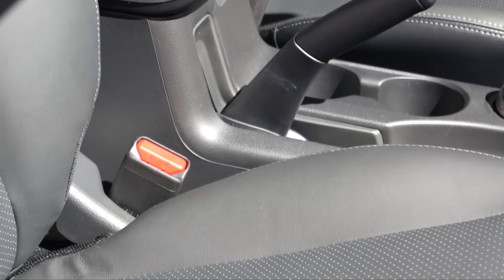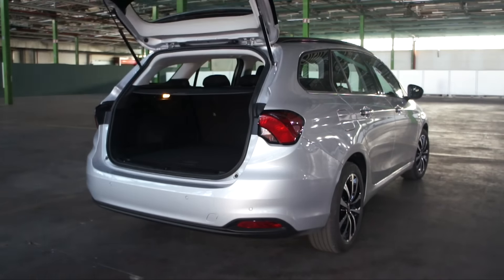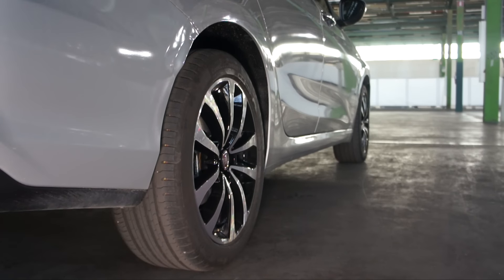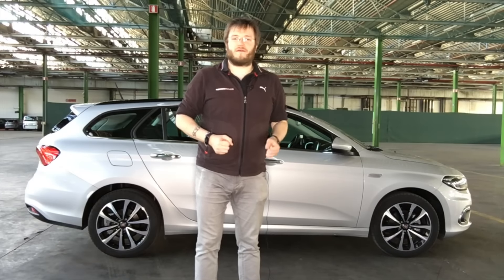Ed eccola qui la versione preferita dagli appassionati di mobili svedesi: la Fiat Tipo Station Wagon. Il suo punto di forza è lo spazio, non solo per i passeggeri ma soprattutto per i bagagli. Rispetto alla 5 porte che parte da 440 litri, questa Station Wagon parte da minimo 550 litri e grazie al sistema Magic Cargo è possibile dividere lo scompartimento del bagagliaio in vari livelli. Abbattendo i sedili posteriori è possibile portarsi dietro oggetti fino a 1,8 metri d'altezza.